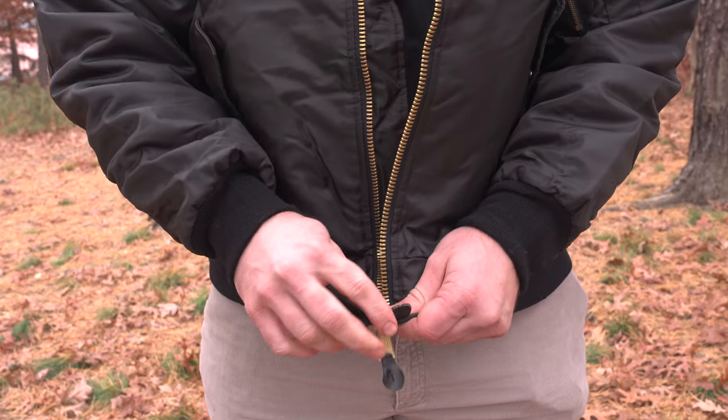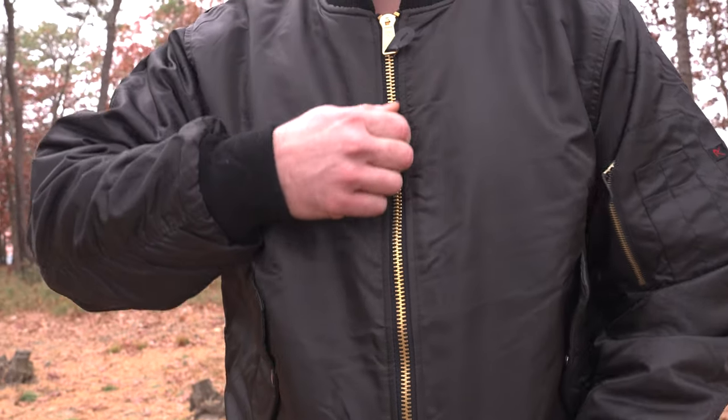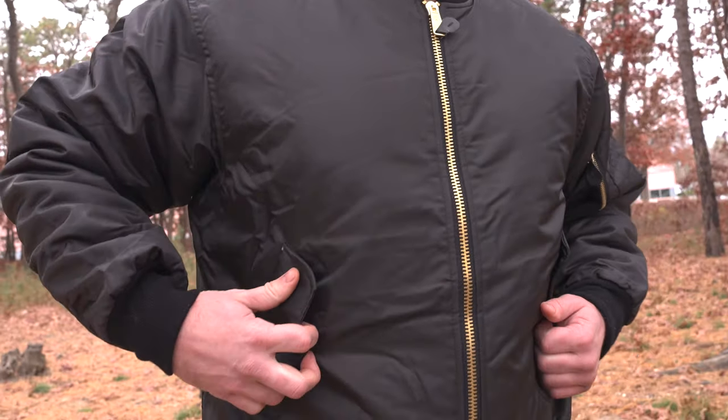And the details matter too. The jacket has a full zip front closure with double MA1 pull tabs and a full storm closure. The brass zippers and leather pull tabs are like the icing on the cake, giving this jacket that timeless military charm.